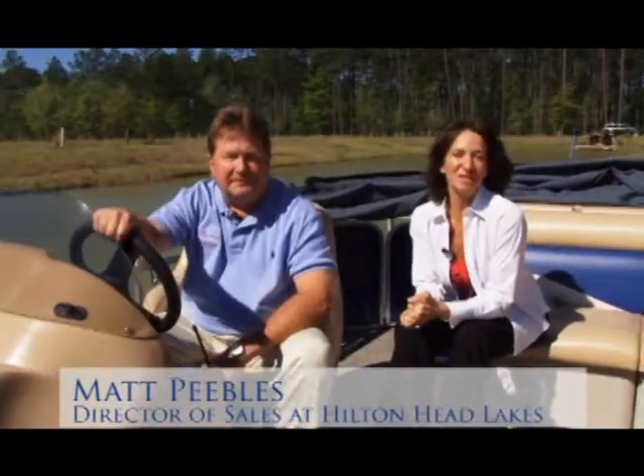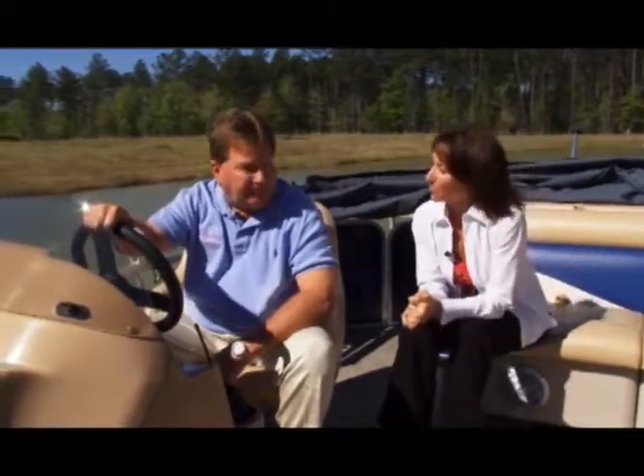Matt Peebles joins me now. He's the director of sales here at Hilton Head Lakes. Thank you so much for bringing us On Location and giving us a beautiful boat ride out here. It's just a gorgeous, gorgeous day. I want to touch on some basic questions that our viewers may have about the community.